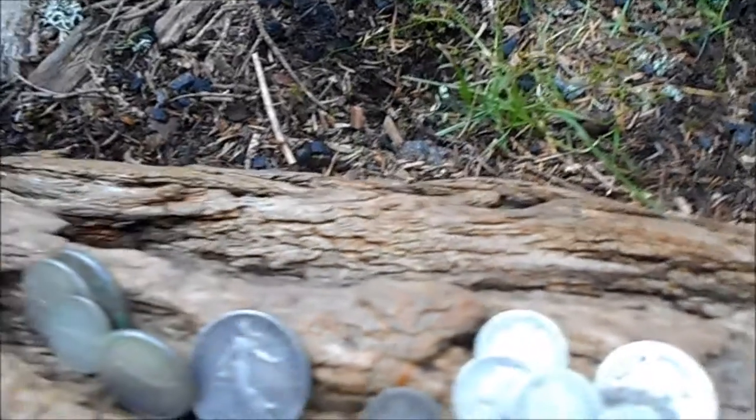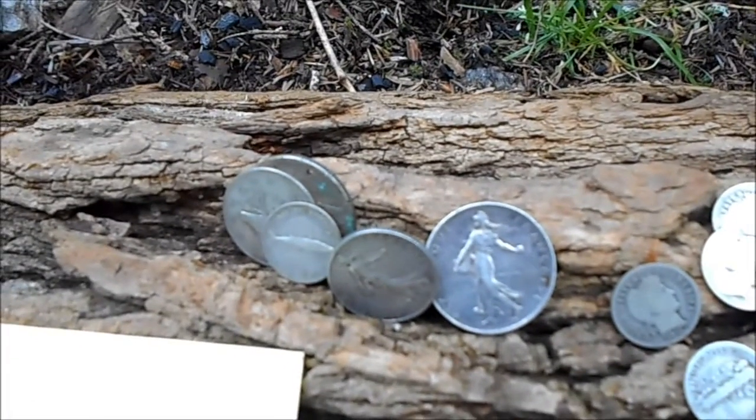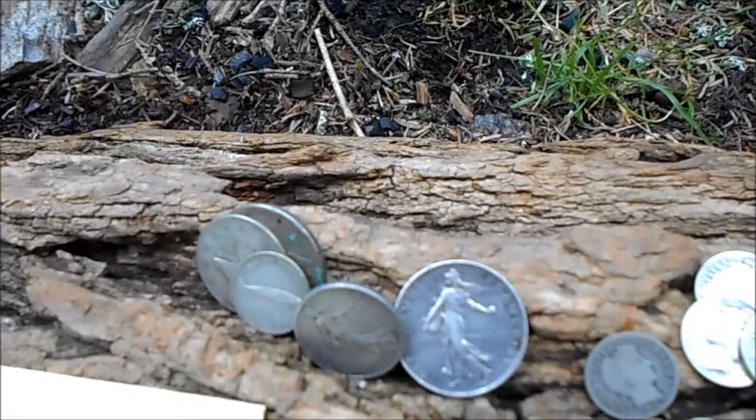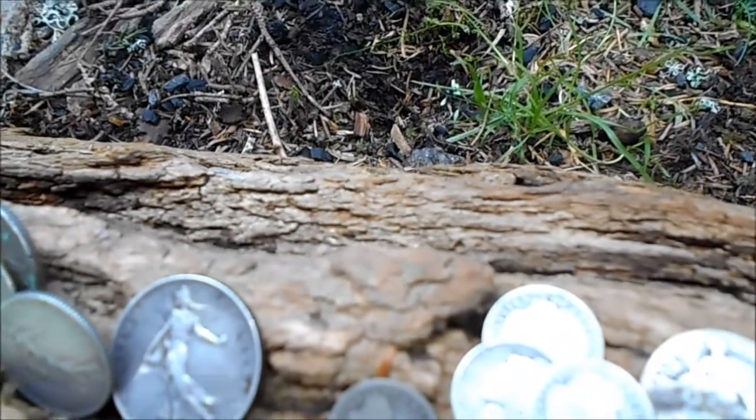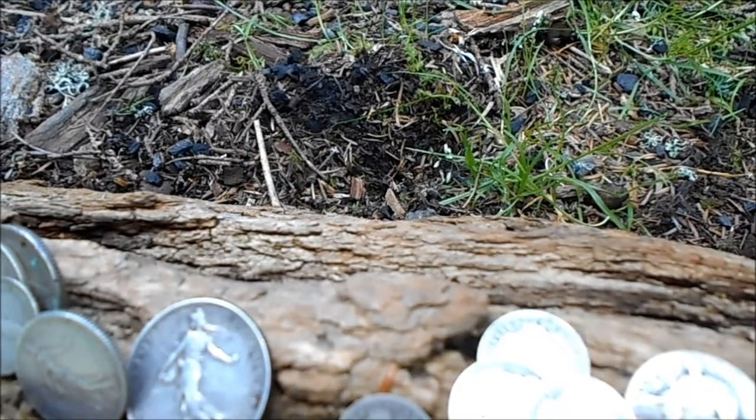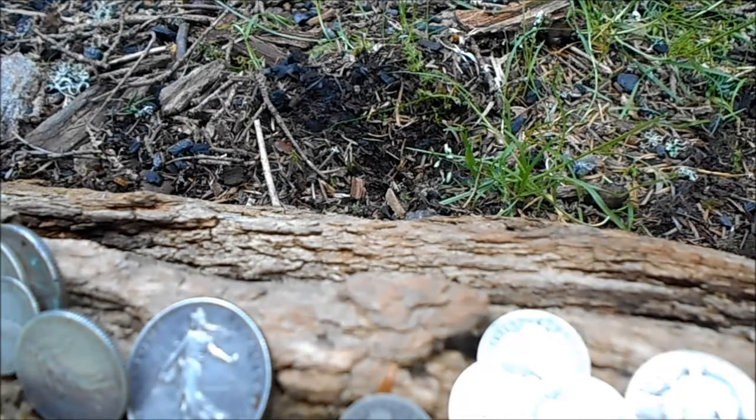What I paid for this foreign silver here is exactly melt price. Exactly melt — no premium at all. I couldn't believe it. Kentucky is a state that has sales tax on silver, coins, and bullion, but I was still able to find good deals despite the tax.